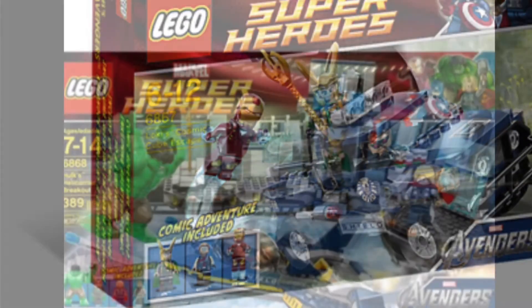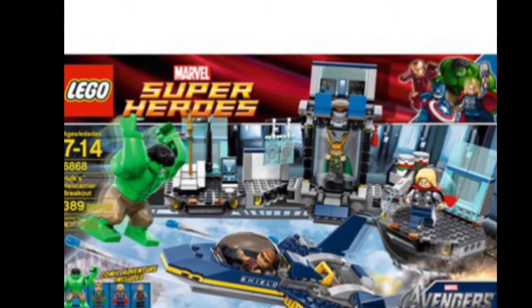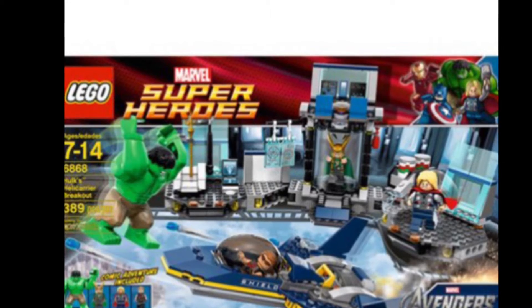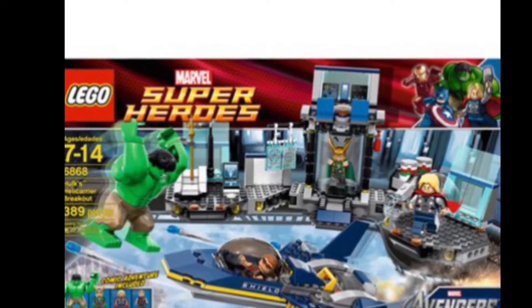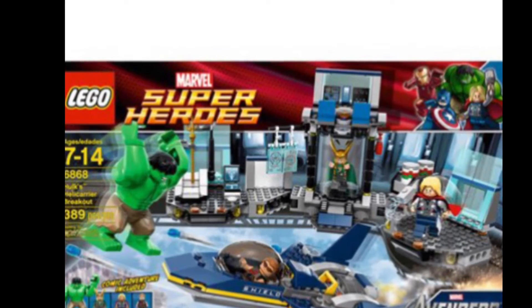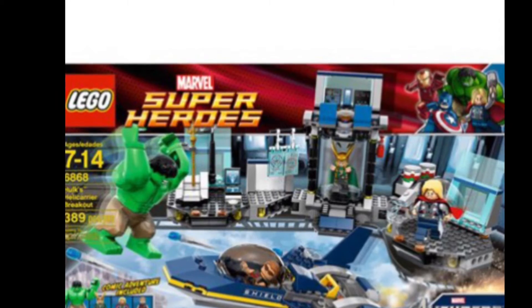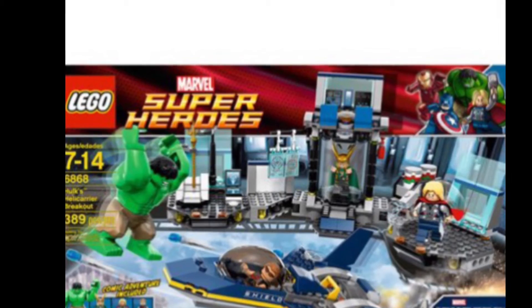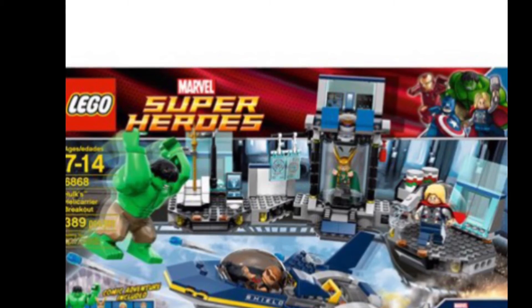The next set is Hulk's Helicarrier Breakout. This set is accurate and I actually really do like it, I don't own it though. The only thing that's not accurate is the Hulk being that colour — it's never really that colour, I think it's more of an olive green. The set is actually really nice, but the cage that Loki's in is actually a lot bigger in the film. They couldn't make it too big because they would have had to raise the price.